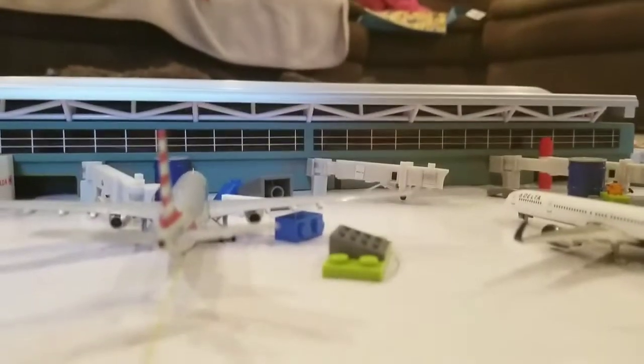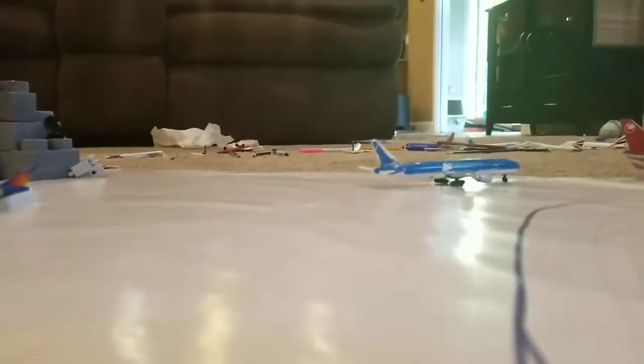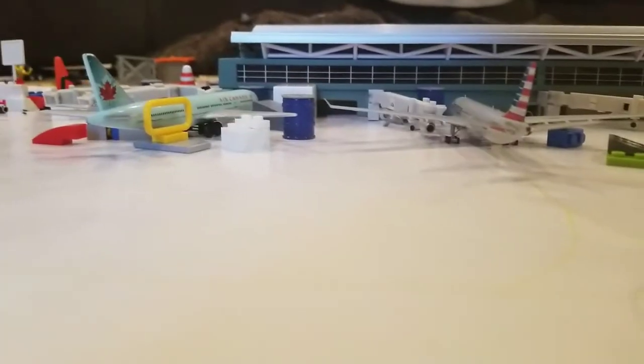My Air Canada and my Continental are both not Gemini Jets models, so I'm going to keep them in my airport updates until I get more Gemini Jets models to replace them.